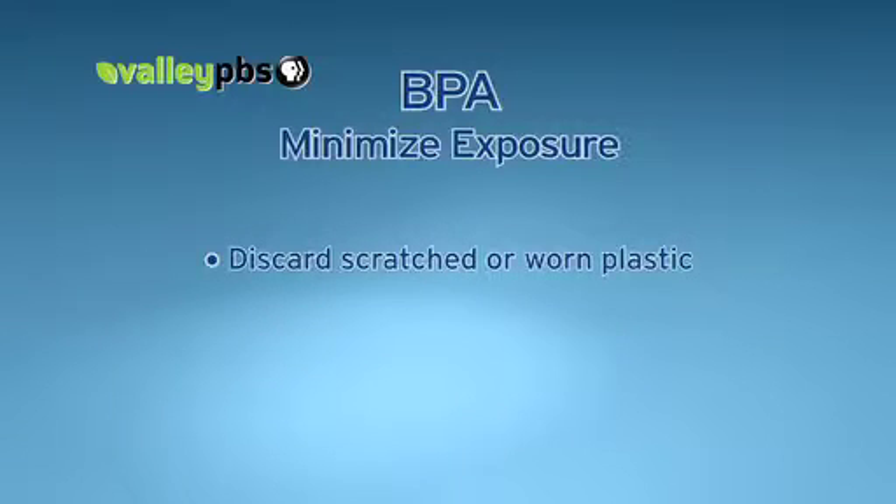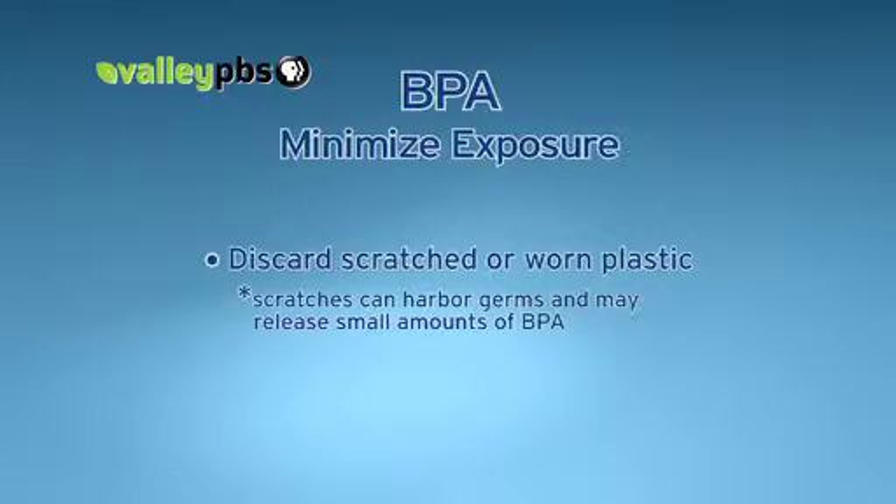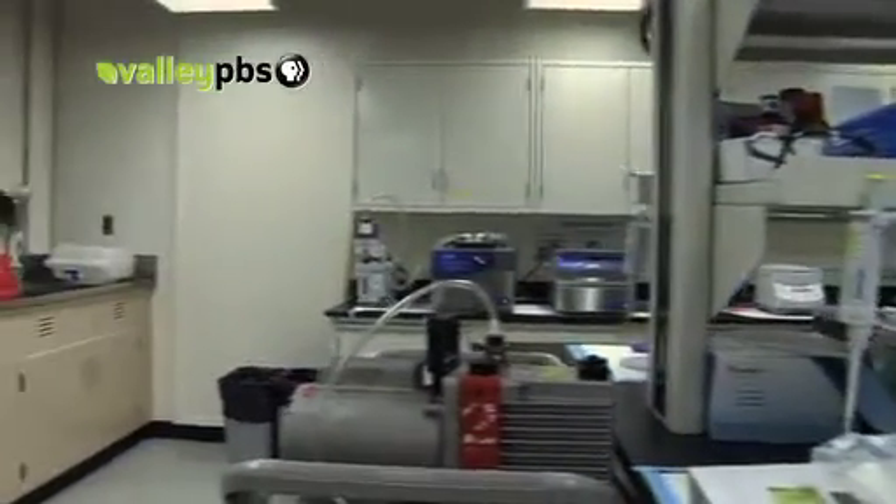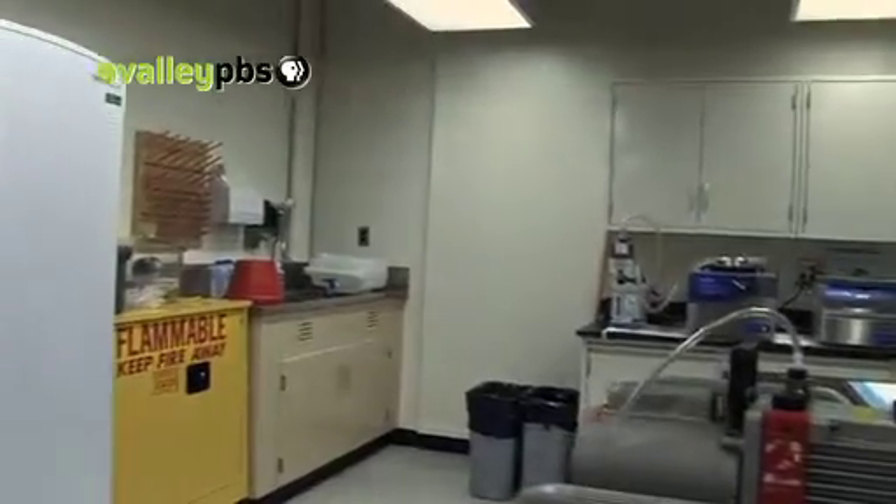Also, discard any scratched baby bottles and infant feeding cups. Those scratches can harbor germs, and if they contain BPA, may release small amounts of the chemical. You want to avoid those that have a scratched or worn surface, as those are the kinds of things that can increase the migration of BPA out of these plastics into the food it comes in contact with. A new round of government-financed studies with uniform methods is now underway and should help to resolve unanswered questions.